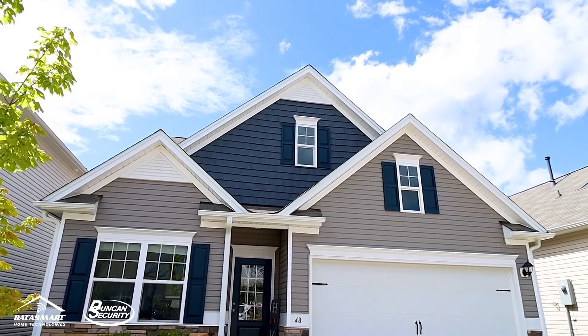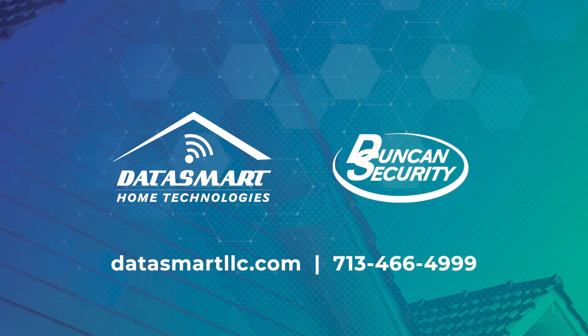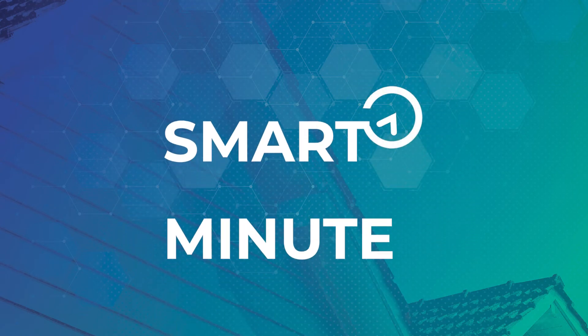Duncan Security's smart home security technology keeps your home and family safe and connected. Call us today or visit our website for more information. See you next time.